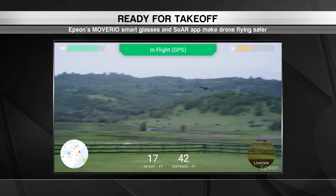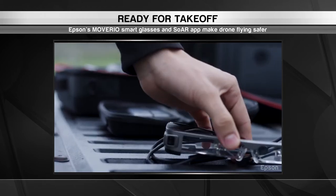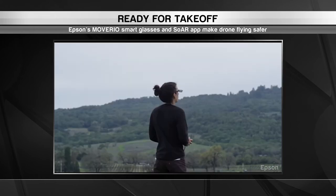With millions of drones set to take to the skies in the coming years, there is no better time to add these Epson specs to your collection.